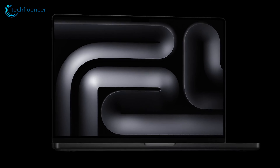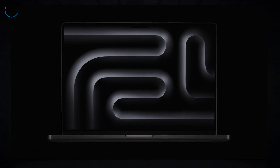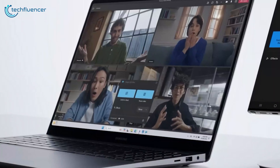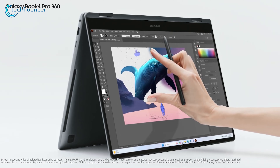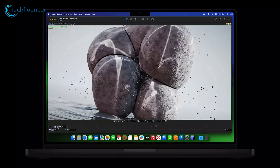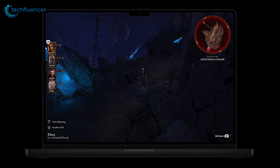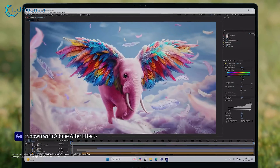The choice between the Galaxy Book 4 Ultra and the M3 MacBook Pro ultimately boils down to your specific needs and ecosystem preference. The Galaxy Book 4 Ultra excels for Windows users, content creators, and those who prioritize raw power and an OLED display. Meanwhile, the M3 MacBook Pro shines for macOS users and professionals seeking long-term optimization, exceptional battery life, and portability. Whichever you choose, you'll get a top-tier machine to handle your workflow effortlessly.